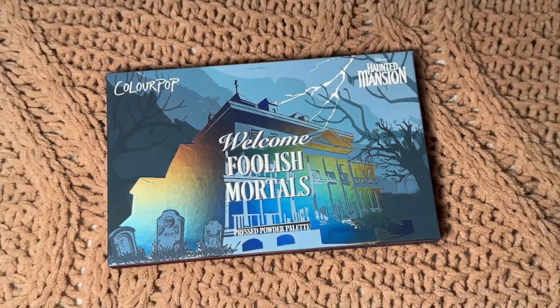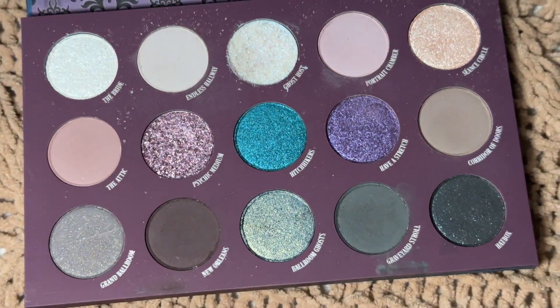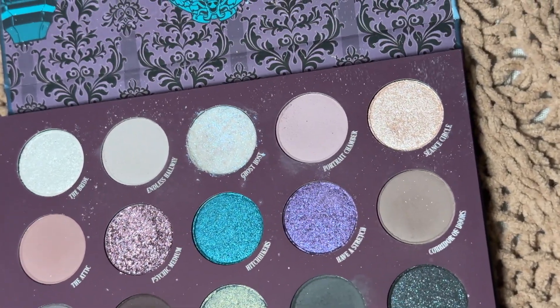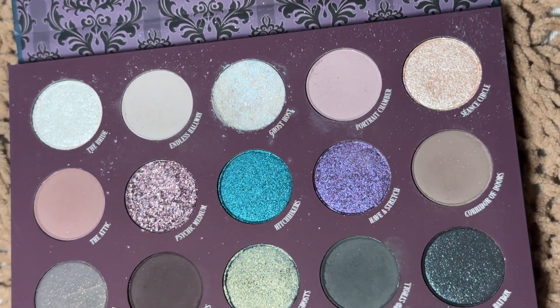It comes with the Welcome Foolish Mortals Eyeshadow Palette. Await your fate with 15 gorgeous shades of grays, neutrals, and pops of bright color in matte, metallic, matte sparkle, and pearlescent glitter finishes.